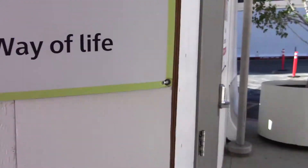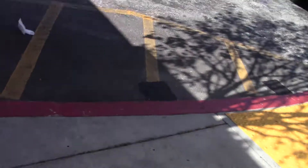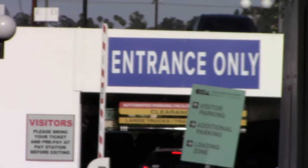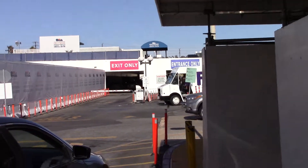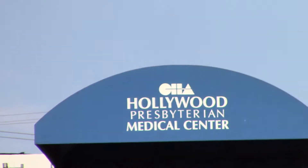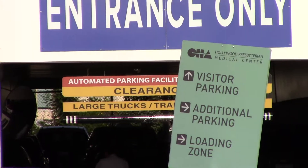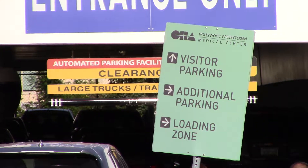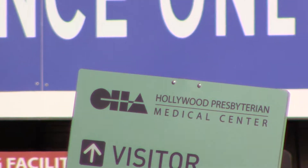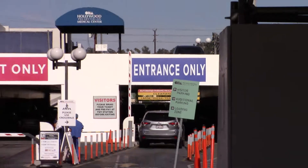Whatever the hell that means. We have a sign that says Hollywood Presbyterian and right below is the entrance to the visitor parking. Hollywood Presbyterian — so it cannot be a private facility when it's a public hospital.